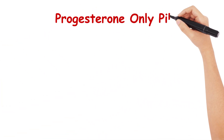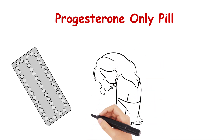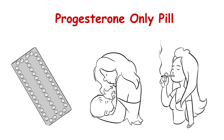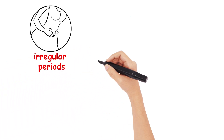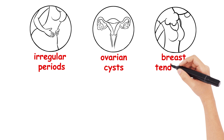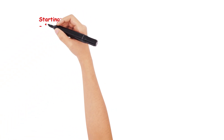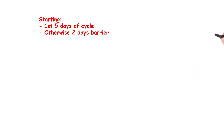Moving on to the progesterone only pill. The progesterone only pill is an effective alternative to the COCP with 99% effectiveness if used properly. It can also be used during breastfeeding and when the combined oral contraceptive pill is contraindicated, such as in smokers over 35 or those with a VTE history. It does however cause irregular periods with some rise in incidental ovarian cysts, and often causes breast tenderness, weight gain, acne, and headaches — but these often settle over time. It is usually commenced within the first 5 days of the cycle, but can be started at any time with an additional 2 days of barrier protection.